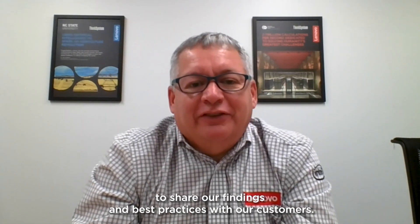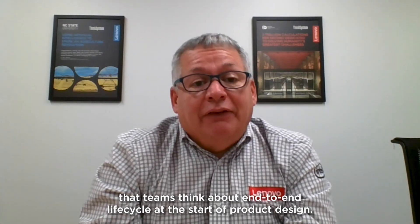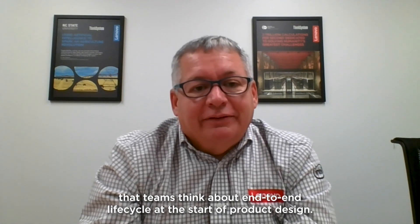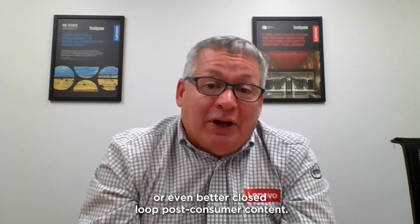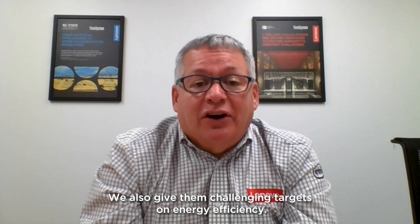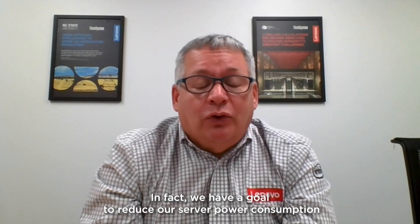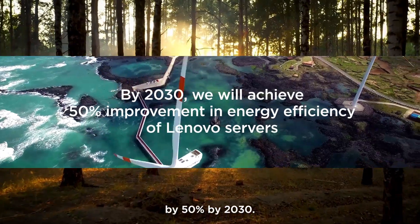Lenovo has learned a lot on our own sustainability journey, and we welcome the opportunity to share our findings and best practices with our customers. To deliver products that minimize environmental impact requires that teams think about end-to-end life cycle at the start of product design. We give our teams challenging targets for things like the incorporation of post-consumer recycled content, or even better closed-loop post-consumer content, as well as challenging targets on energy efficiency. In fact, we have a goal to reduce our server power consumption by 50% by 2030.